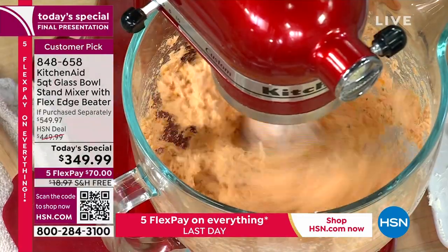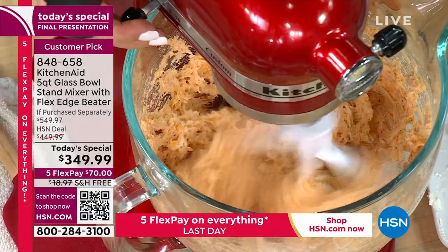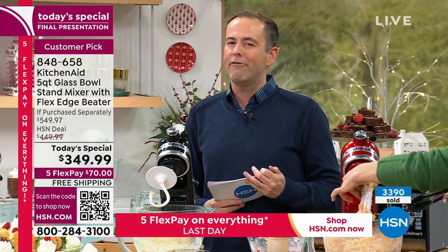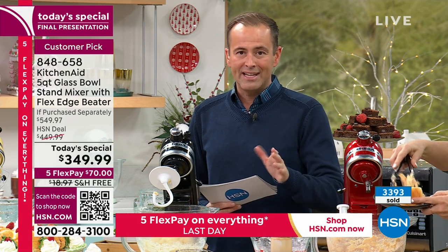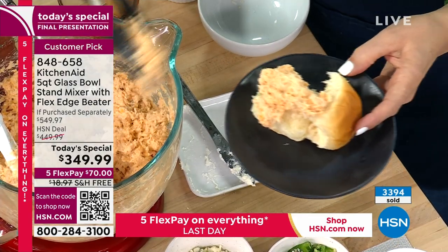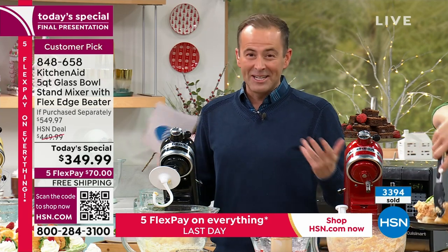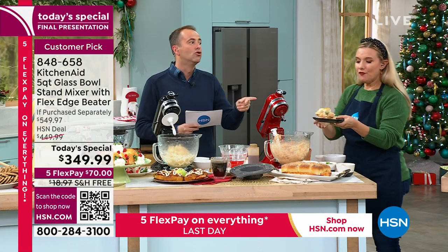We certainly have bragging rights today because we're doing something nobody else has done. We want to thank the entire team from KitchenAid who are here this evening, and certainly our incredibly talented culinary team at HSN. We're beating every other price we've found in the market today, but we have got to close it right now — final presentation on HSN. We started the day with around 4,000 and we're at about 3,400 or so remaining across all colors.